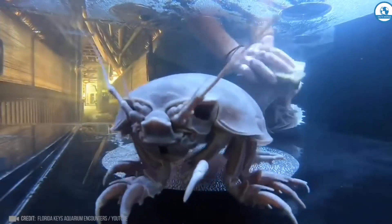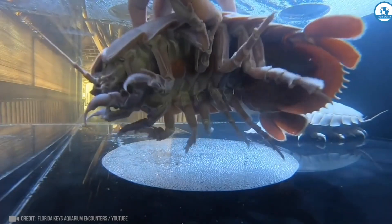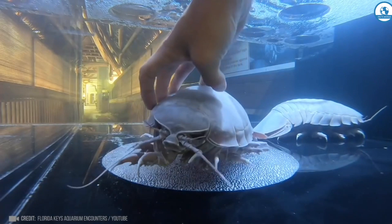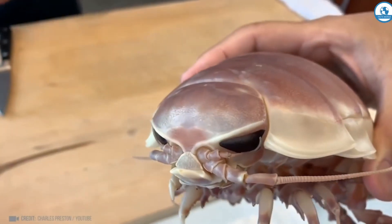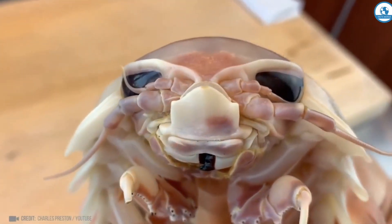And these are giant isopods — a 30-centimeter crustacean with 14 legs that lives at 500 meters of sea depth, waiting for food to fall from above. Outwardly they are compared to woodlice, but they don't look particularly like insects.